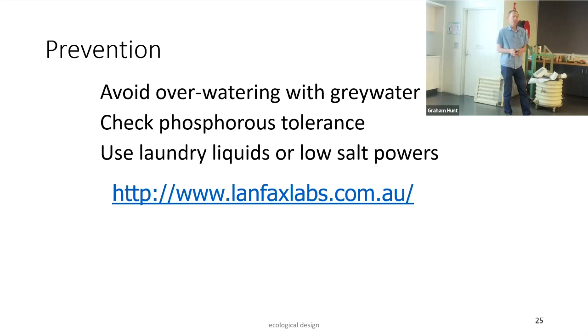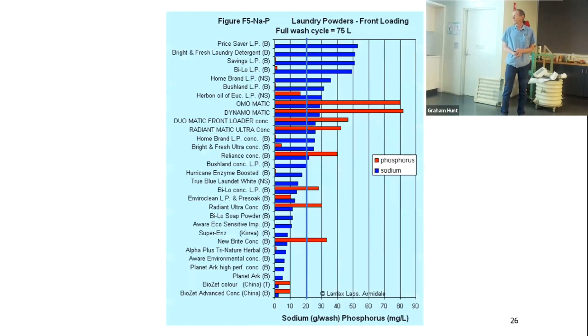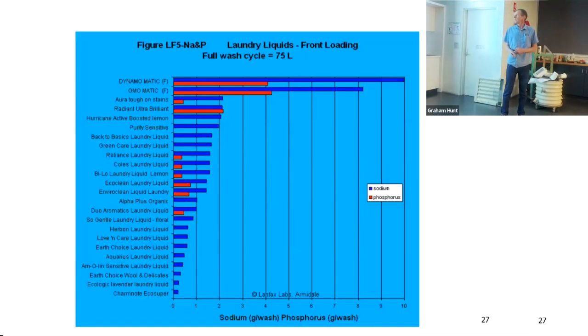A researcher called Landfax Labs tests different laundry detergents through a washing machine and measures the sodium and phosphorus content of the resulting water, publishing all results online. The data shows blue bars for sodium content and red for phosphorus. You want to stay under around 20 milligrams per litre. Liquids consistently come in well under that threshold, making them the easy choice for greywater irrigation.